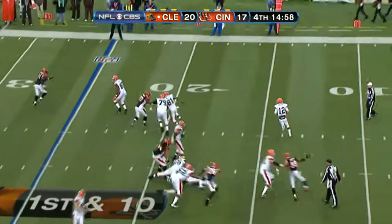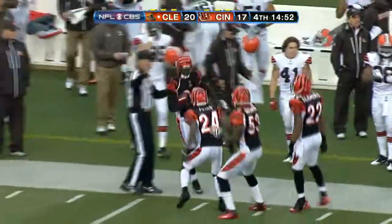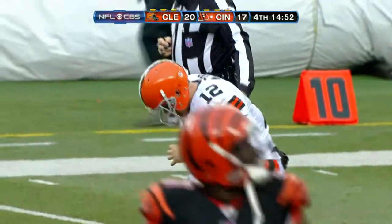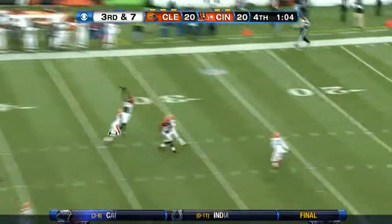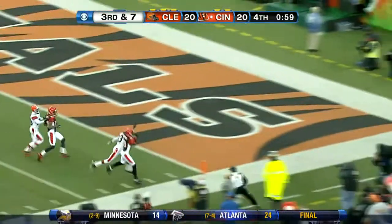Fourth quarter, Browns with the football to open it up. McCoy rolling to his right and he is hit as he throws. Reggie Nelson is there for the interception at the 46, and the Bengals would turn that into a field goal to tie up the game. Three possessions later for Cincinnati, still a tie game. This is after Phil Dawson missed a field goal, and on third and seven, Dalton goes to A.J. Green.